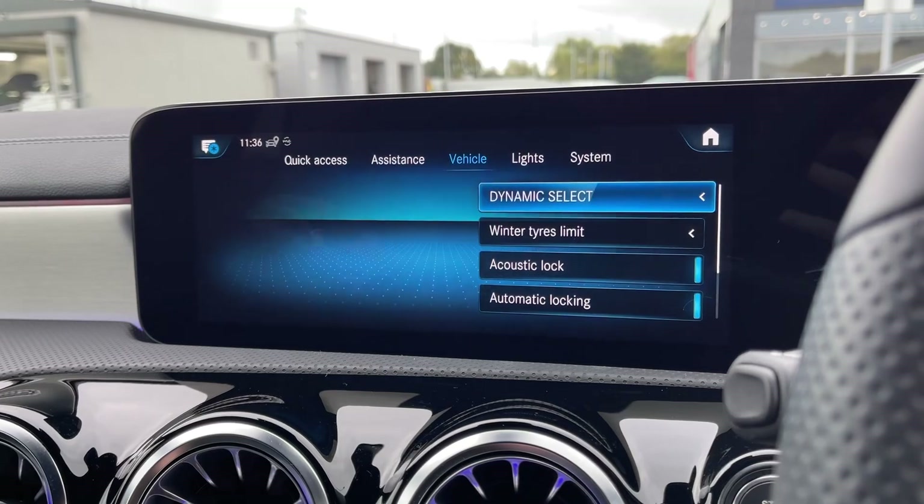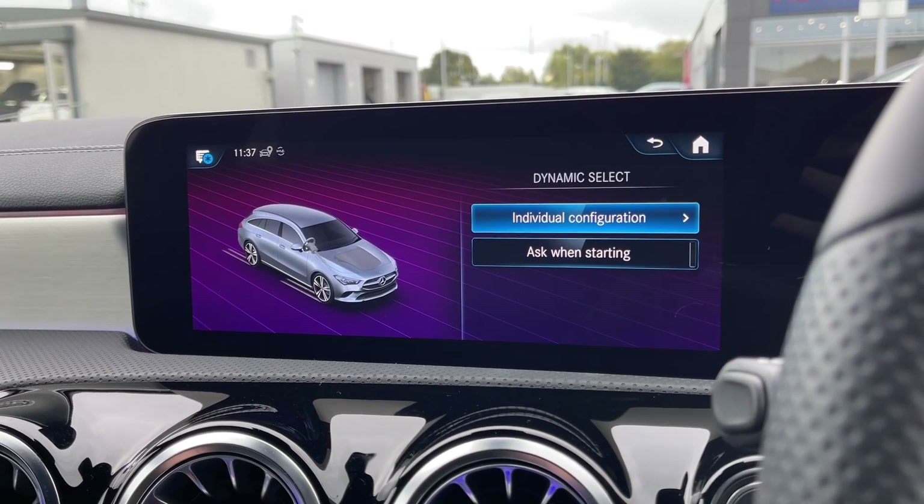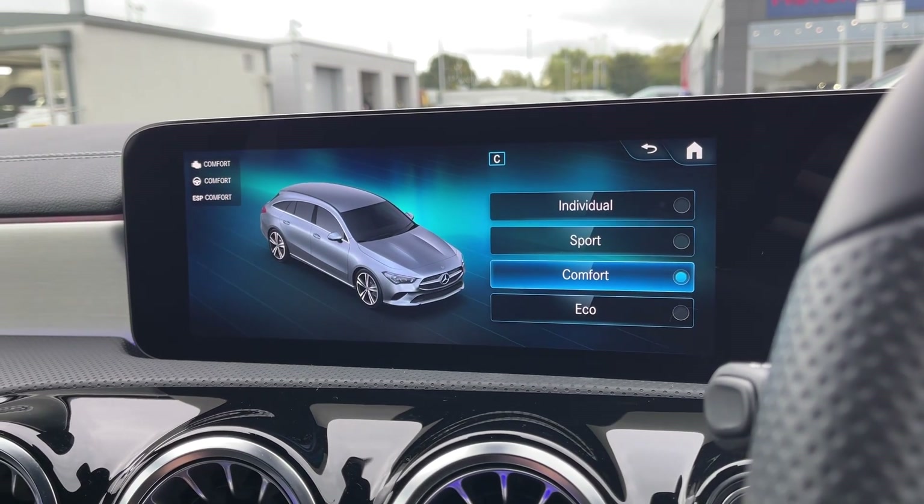Going into the settings tab, you can access Dynamic Select, which offers a bunch of selectable driving modes, including the individual mode where you can customise the engine and steering to your liking.